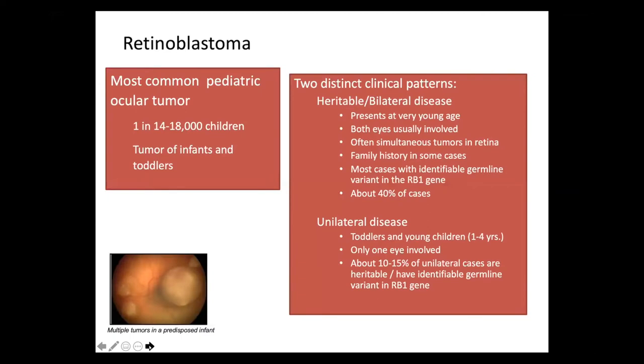Retinoblastoma is the most common ocular tumor in pediatrics, occurring in somewhere between 1 in 14,000 and 18,000 children. It's a tumor almost exclusively of infants and toddlers, and there are two distinct clinical patterns. One is the heritable or bilateral disease pattern, which presents at very young age, usually in early infancy. Both eyes are usually involved, often with more than one tumor in a single retina. There is sometimes a family history, and most cases have an identifiable germline variant in the RB1 gene, accounting for about 40% of retinoblastoma cases overall.